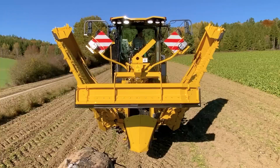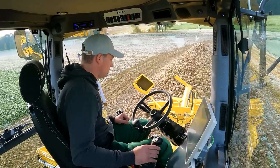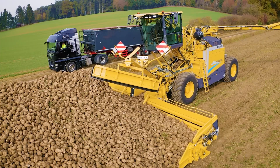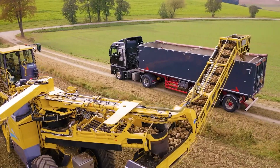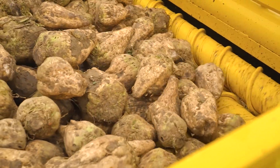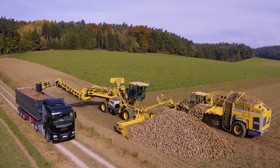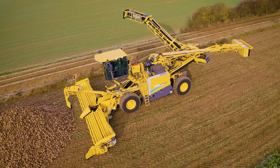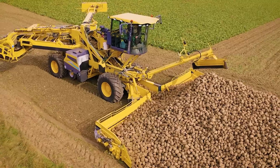First up we have the ROPA Mouse 6, a remarkable machine designed by ROPA, a German company known for their expertise in beet harvesting technology. This machine stands out for its efficiency in cleaning and loading sugar beets. It's a game changer for farmers, streamlining the harvesting process and significantly reducing labor costs. The ROPA Mouse 6 is particularly praised for its high capacity storage and ability to maintain the quality of beets during processing.